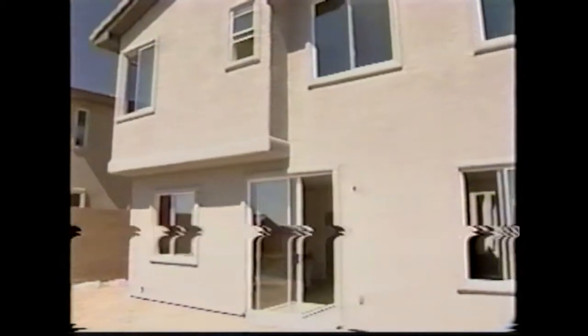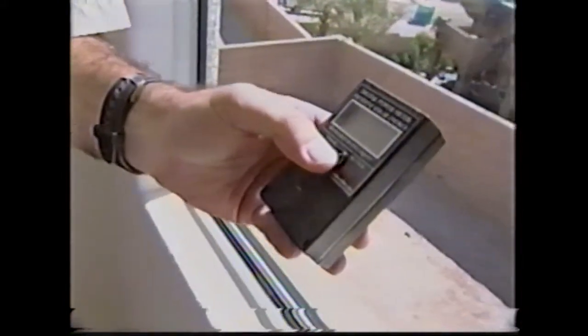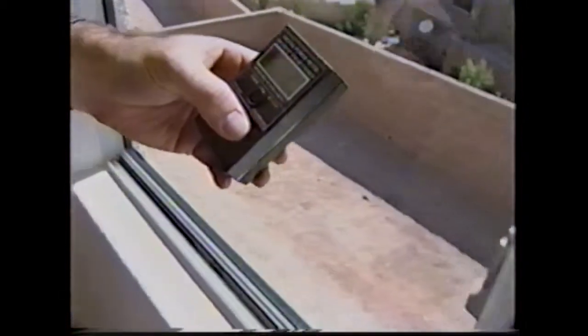It blocks out the types of light that create heat but lets natural light through. This is a BTU meter which measures British thermal units, and if I put it over here to where the sun is coming in, it's going to have a reading of 164, about 160 BTUs of heat coming into the house. If I put it behind the film, that drops it down to 25, 24.